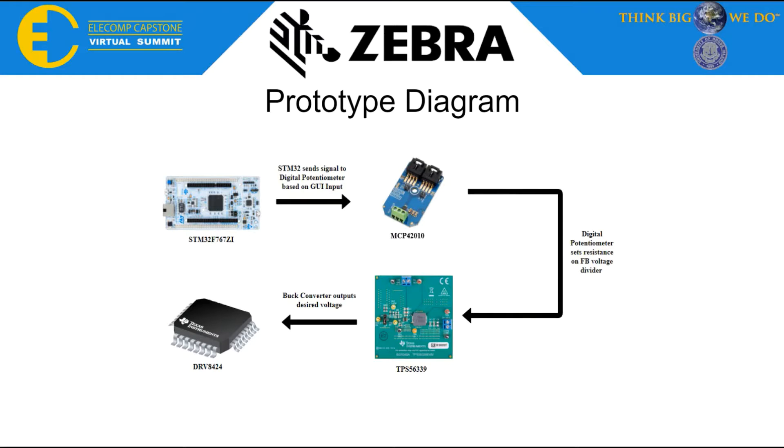This is our prototype design diagram showing how our components function together. The STM32 sends a signal to the MCP42010 based on user input. From there, the digital potentiometer sets a resistance that is fed to the FB voltage divider on the TPS56339 buck converter. The buck converter then supplies the proper voltage to the DRV8424 motor driver to power our hybrid stepper motor.